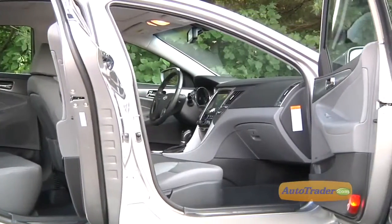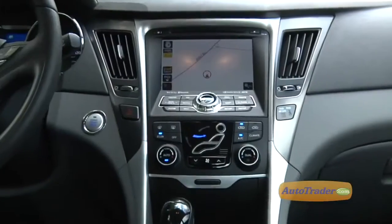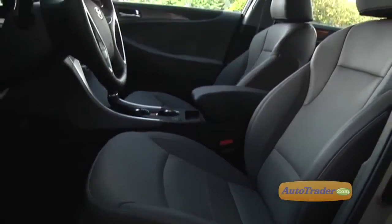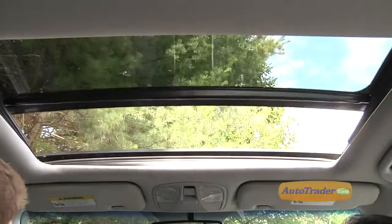The interior of the Sonata Hybrid follows the pattern set by the conventional Sonata with a modern, contemporary look and feel, similar to what you'd see in a Volvo or Saab. There's just a single trim level with a couple of option packages. The leather package gets you heated leather seats, a leather-wrapped steering wheel and shifter. The Ultimate Package brings a nav system, larger wheels, and panoramic sunroof.